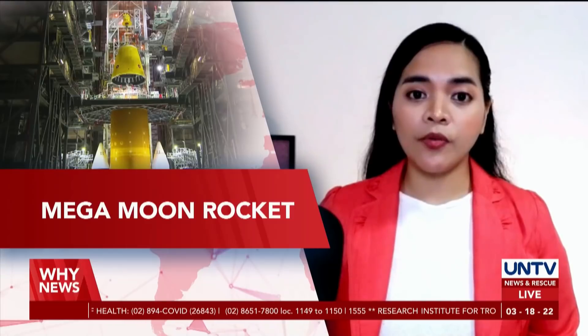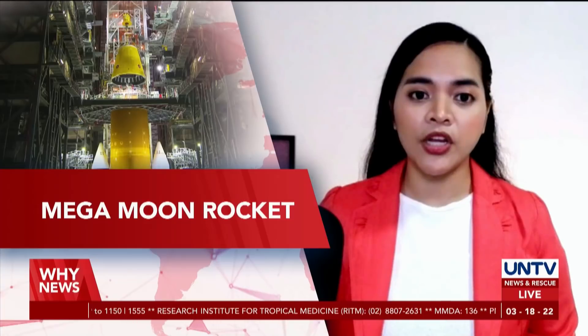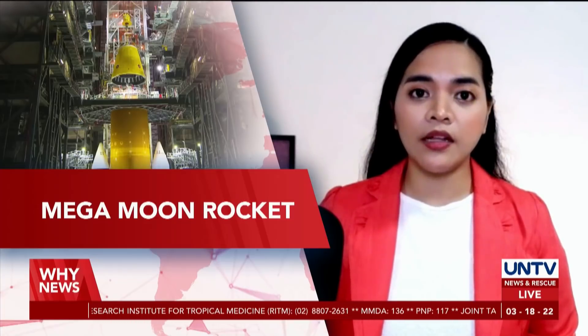Preparing for its near-month-long mission on the Moon, NASA's mega-moon rocket, the Artemis 1, is being rolled out to the Kennedy Space Center in Florida before its launch. Ryuji Sasaki will give us the details live.